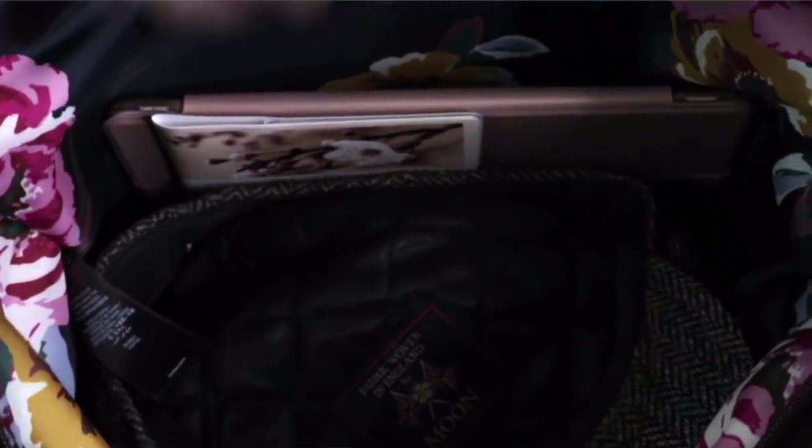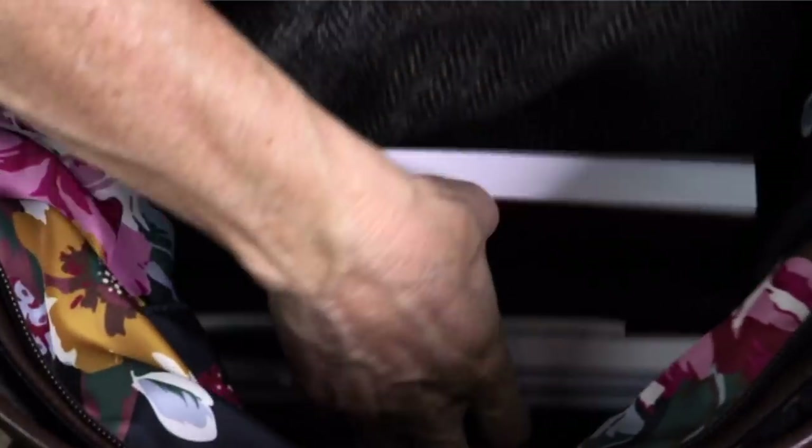We've all been there with a messy handbag. It's raining, you're holding your umbrella, you've got this big bag full of things and you're looking for your compact, for your money, for your keys, for your phone. Your phone is ringing and you tip it upside down and of course what you are looking for is always at the bottom of the bag. Can you relate to this? Please let us know your worst messy handbag story in the comments below.